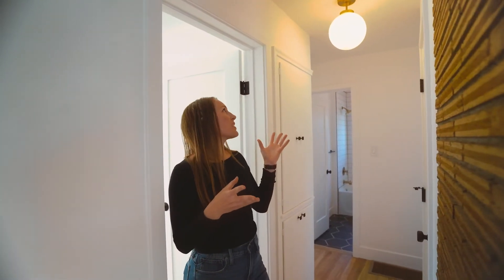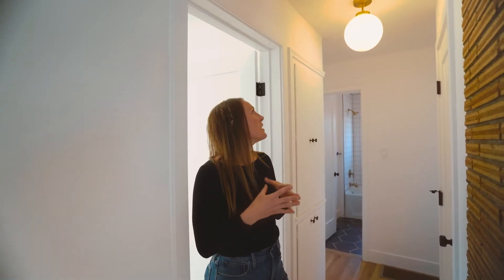In here we did a globe light fixture. Because it's a brand new renovation everything was fresh, so we had to focus a lot on the finishes and really pack a punch where we could. This globe light fixture with the gold finish was really popular in mid-century as well.